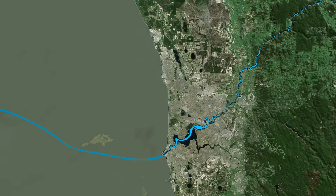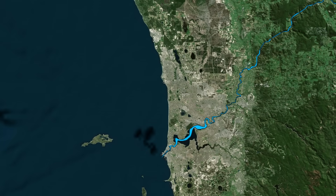When sea levels fell, the river extended far out across the continental shelf, cutting into it like a knife through butter and carrying its sediments and fresh water far beyond the modern coastline. When sea levels rose again, those valleys flooded, filled with marine muds, sands and eventually limestone.